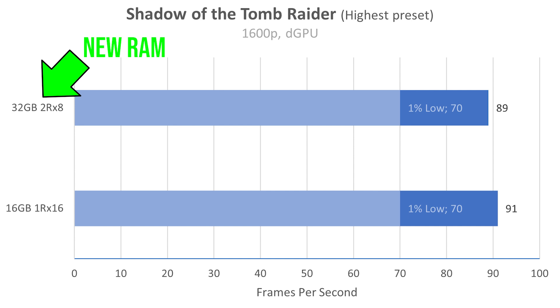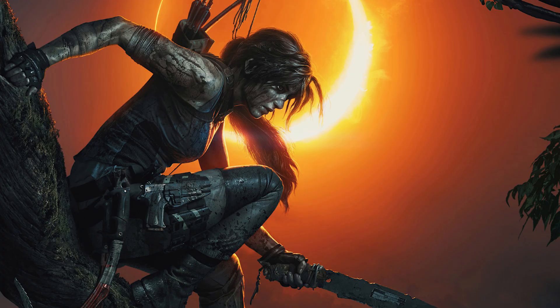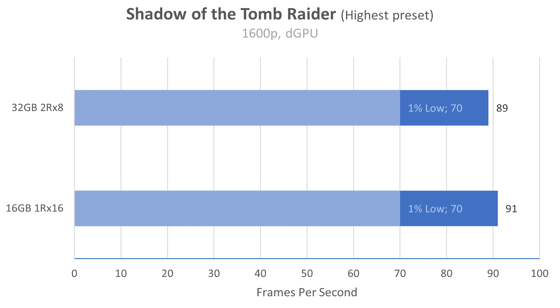Here's how to read these graphs. On the left, the new RAM is at the top — that's the 32 gigabyte 2RX8, which is dual rank X8. The bottom is the 16 gigabyte single rank X16 RAM with the slow timings. First, we have Shadow of the Tomb Raider at the highest preset at native resolution 1600p in DGPU mode. We're getting 89 FPS with the dual rank RAM and 91 with the single rank. So we actually lost some performance here, which is kind of crazy going from super slow timings to super fast timings and losing performance.